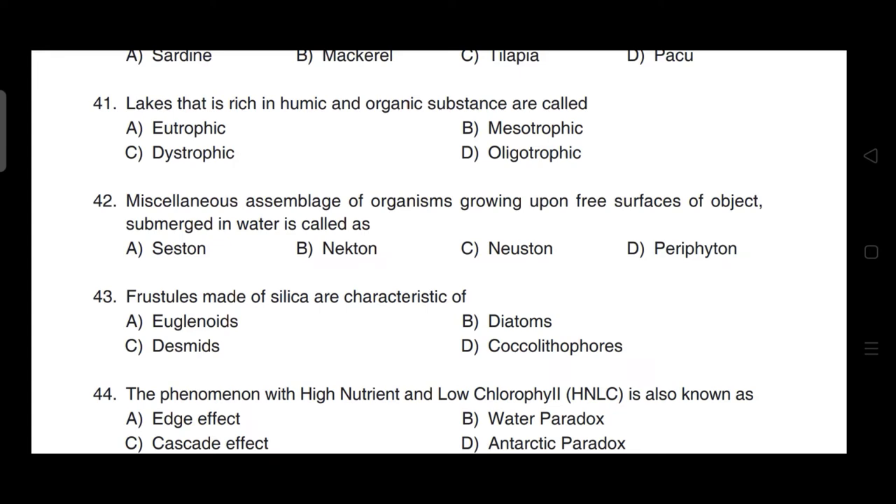Lakes that are rich in humic and organic substances are called — correct answer is option C — dystrophic lakes.